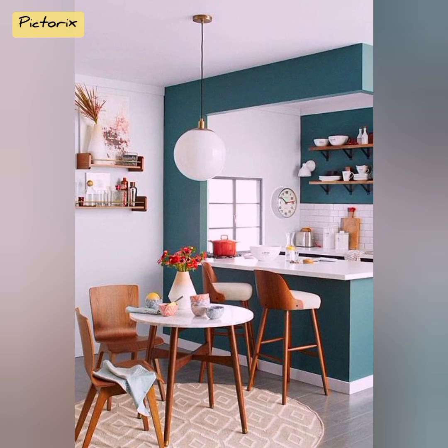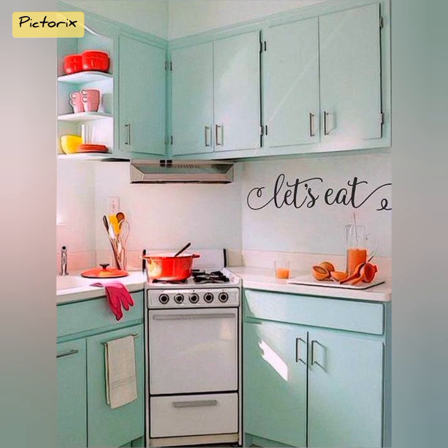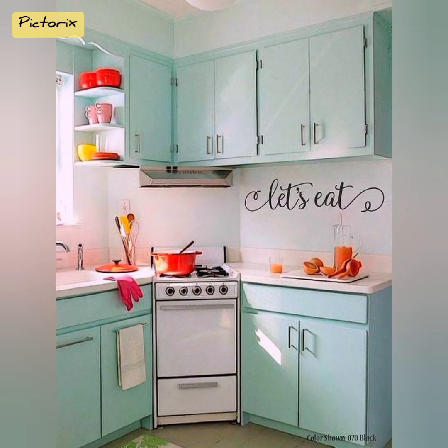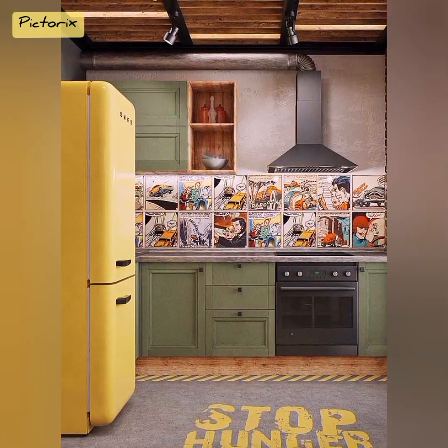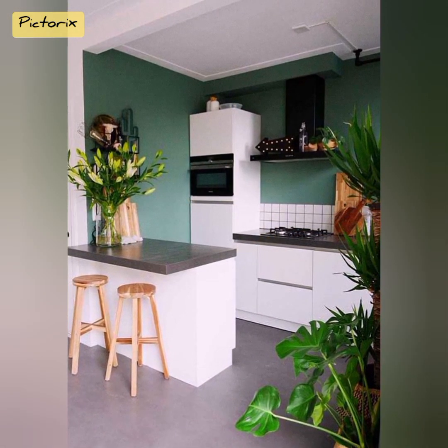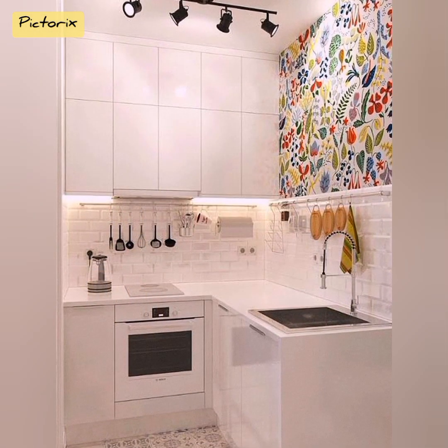Another game changer is the foldable dining table. This ingenious piece of furniture provides an elegant dining solution without monopolizing your kitchen area. It unfurls when guests are over and disappears into the wall when not in use. This fusion of practicality and style showcases how form and function can coexist harmoniously in a small kitchen.